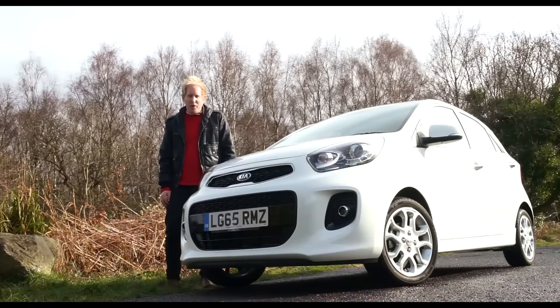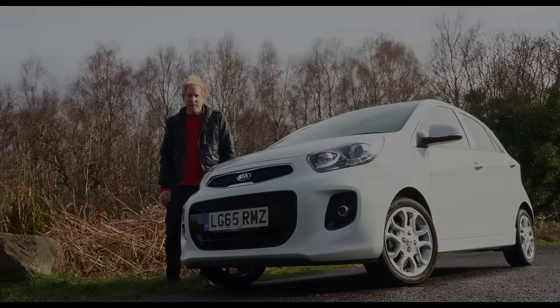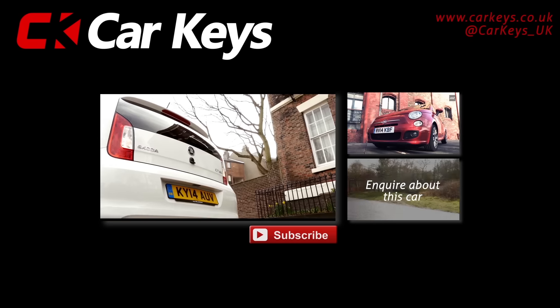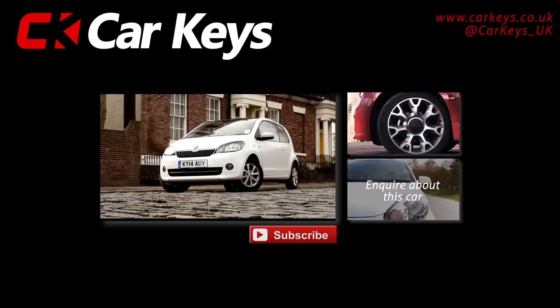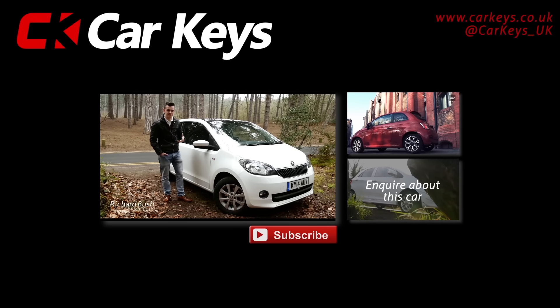But could you see yourself behind the wheel of a Kia Picanto? Let us know in the comments and don't forget to hit the subscribe button. Click on the enquire button to find out more details about this car, or for any other models visit carkeys.co.uk, and to watch more reviews, click on one of the links on screen now.